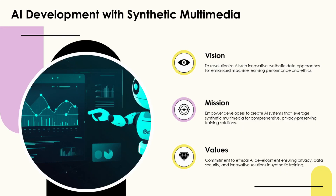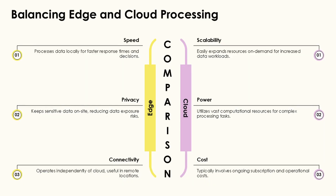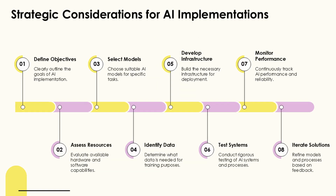This predictive maintenance capability is revolutionizing industrial robotics by minimizing downtime and extending the lifespan of equipment. Edge analytics can identify subtle patterns that indicate impending failures which might be missed in traditional maintenance approaches. One of the most significant applications of edge computing in robotics is advanced computer vision, allowing robots to recognize objects and people, navigate complex spaces, perform quality control inspections, and interact safely with humans in shared workspaces.